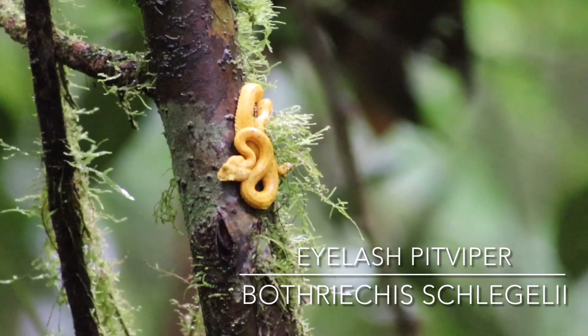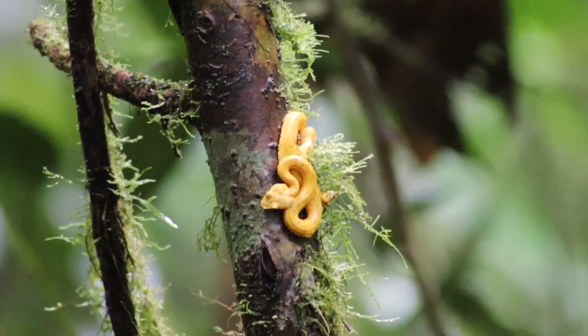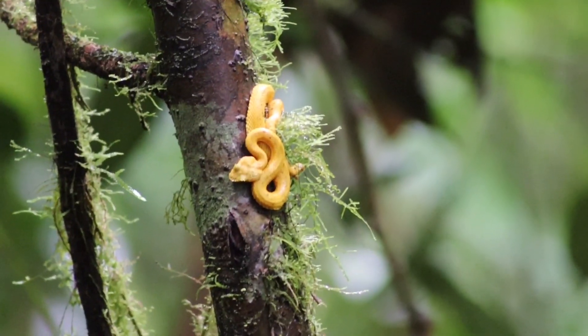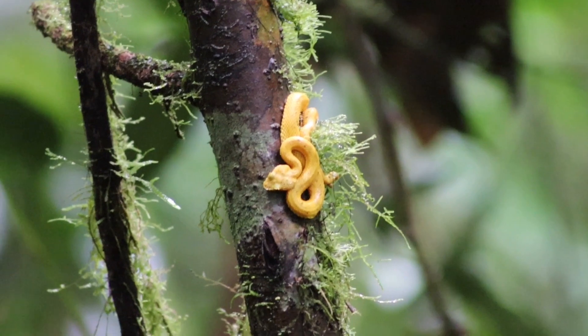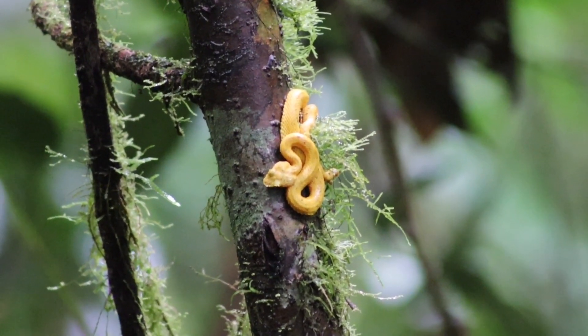Right after that we got a gold phase violet pit viper — a color phase I wanted to see the most, like most people who go to Costa Rica. It was pretty exciting to see this individual.